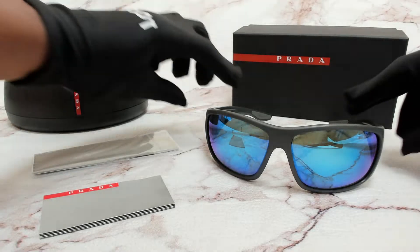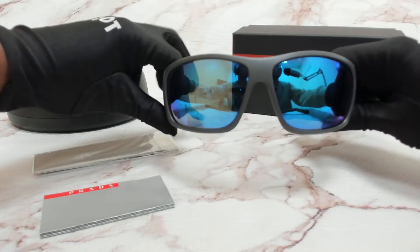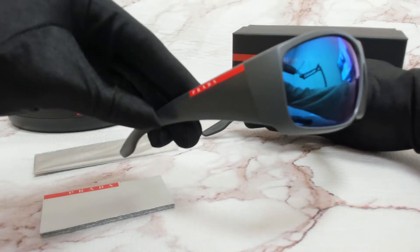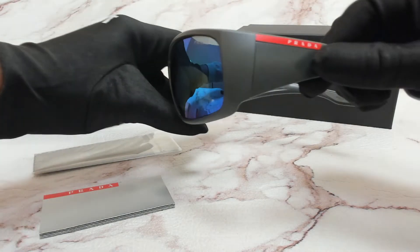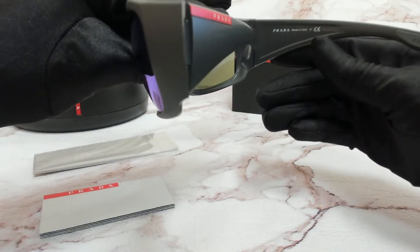The color of the frame is gray in a demi-shiny color, and the lenses are light green blue mirror. They have a square shape. On its temples, you see the Prada Lena Rosa line detail, and it's made in Italy.